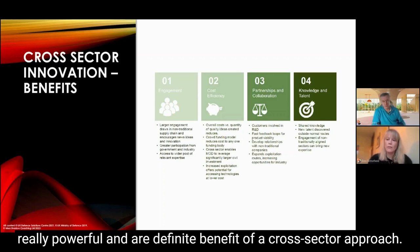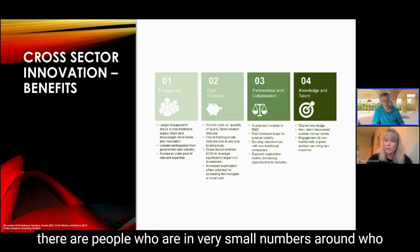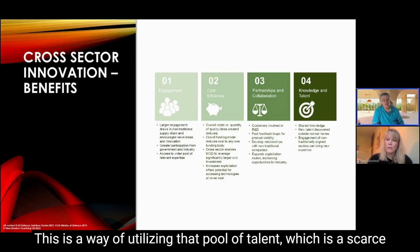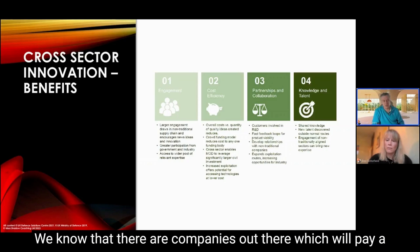Then there's knowledge and talent. We're a big organization, but certain types of talent in industry are scarce — specialisms where very few people exist who know what's needed. This is a way of utilizing that scarce pool of talent across the UK and wider to solve problems that benefit more than one organization.